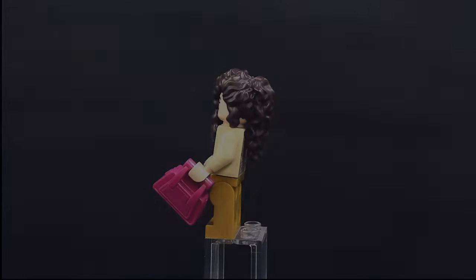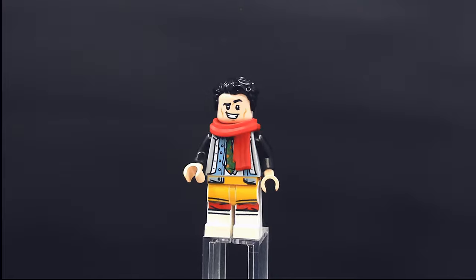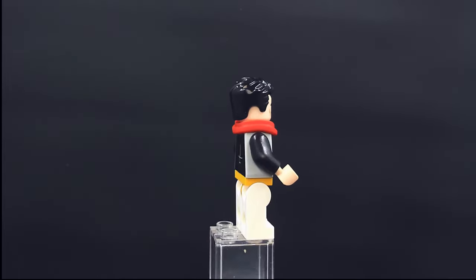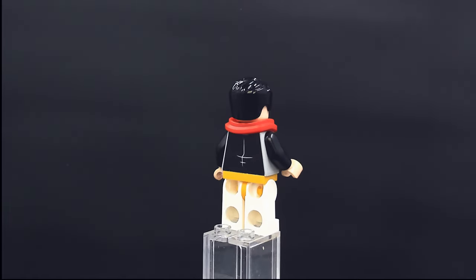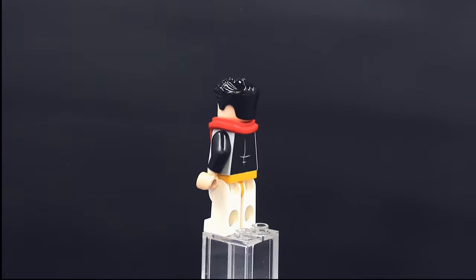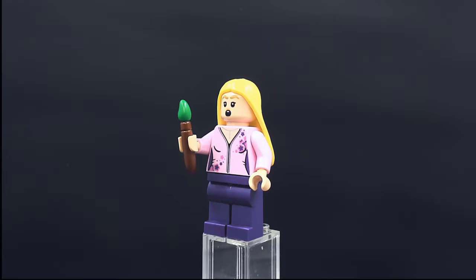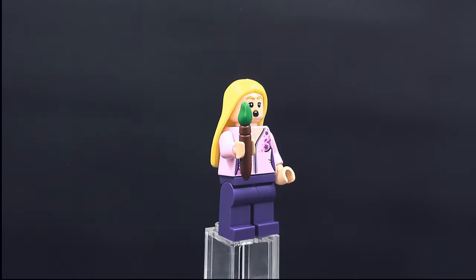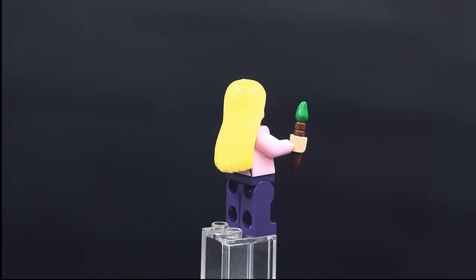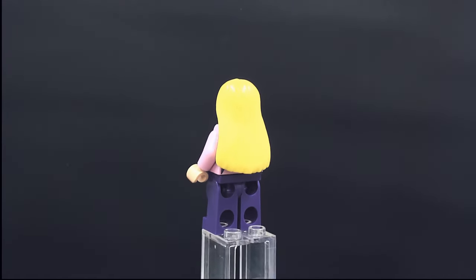Here we have Joey Tribbiani with his red scarf — this is Joey wearing all of Chandler's clothes. It's a bummer they didn't do any printing on the sides of the legs. The Phoebe figure also has no leg printing — cool facial expression and a nice hair piece, but overall a lot less impressive than the Rachel figure because it just has a lot less detail.